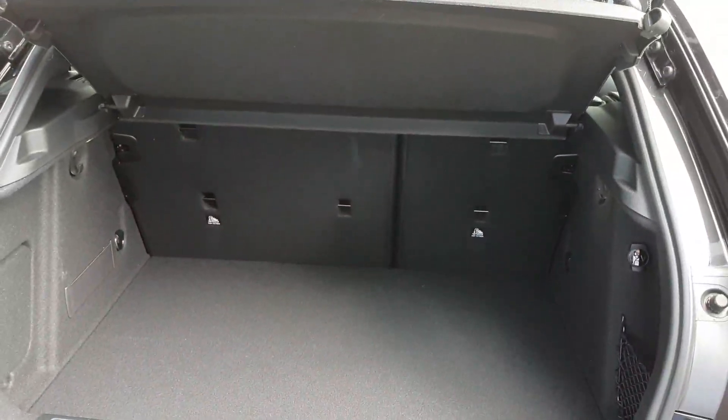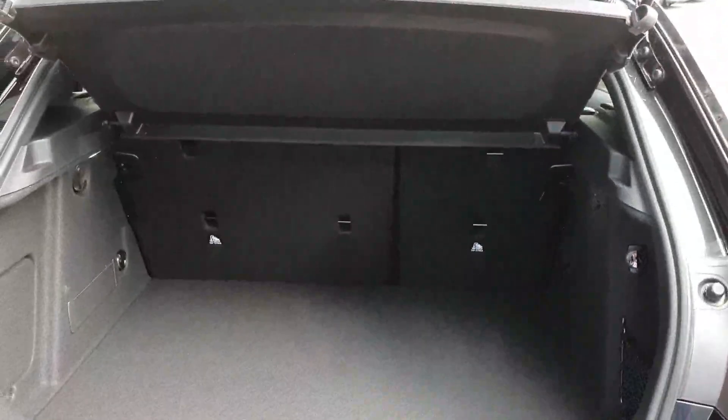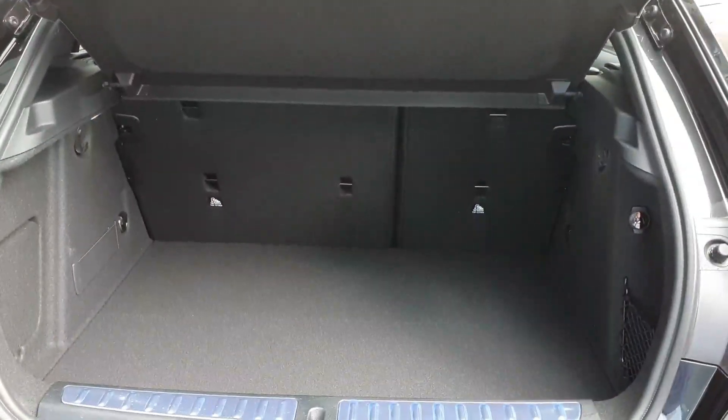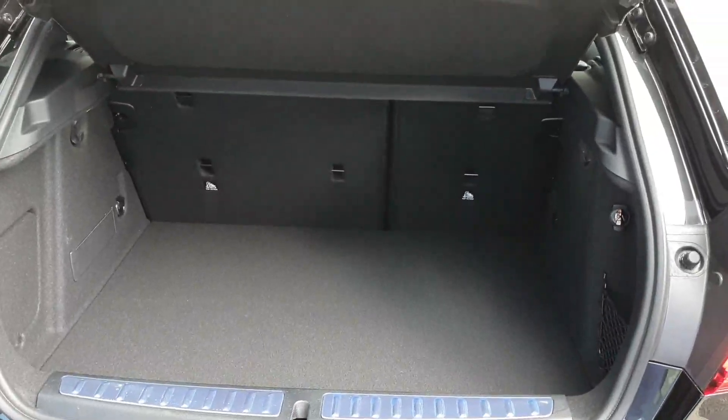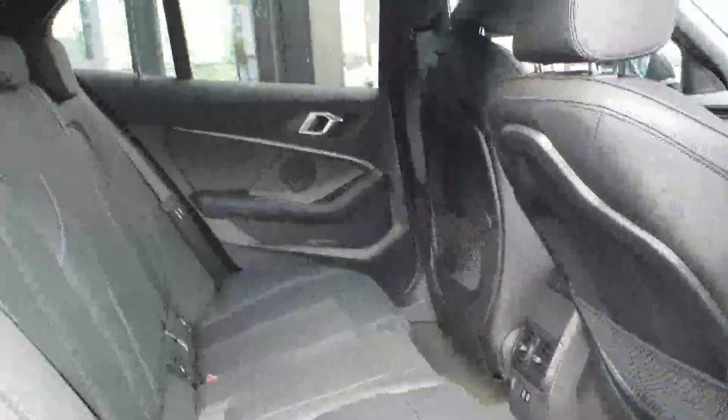You also have your scuff plate just down there to protect the paintwork when taking things in and out. You also have your split folding rear seats, which allow you to carry bigger and longer items in the boot, making it a very practical small car indeed.